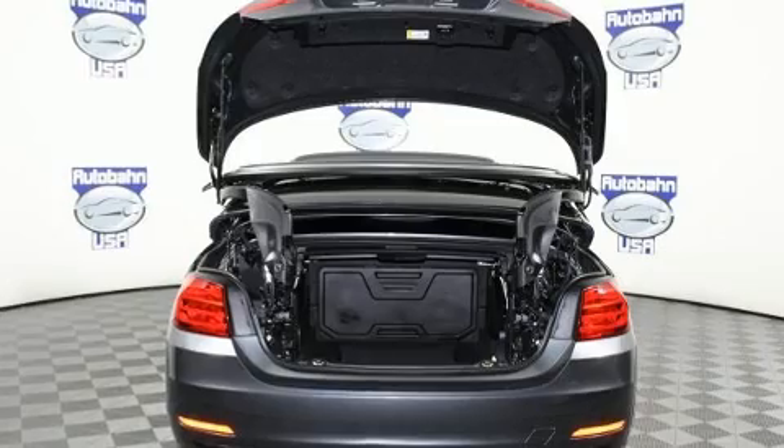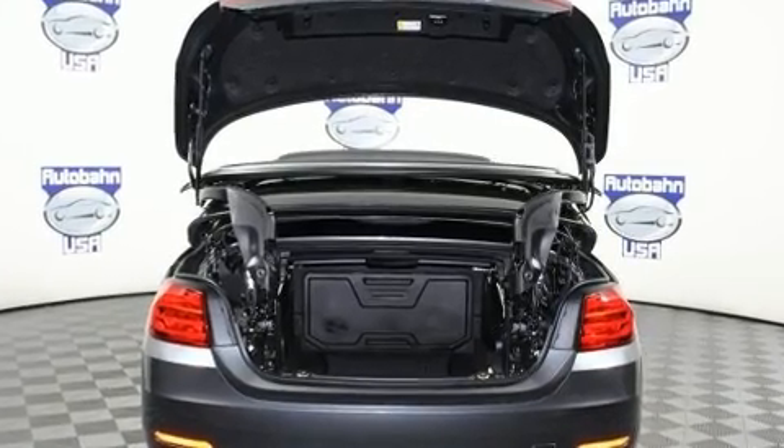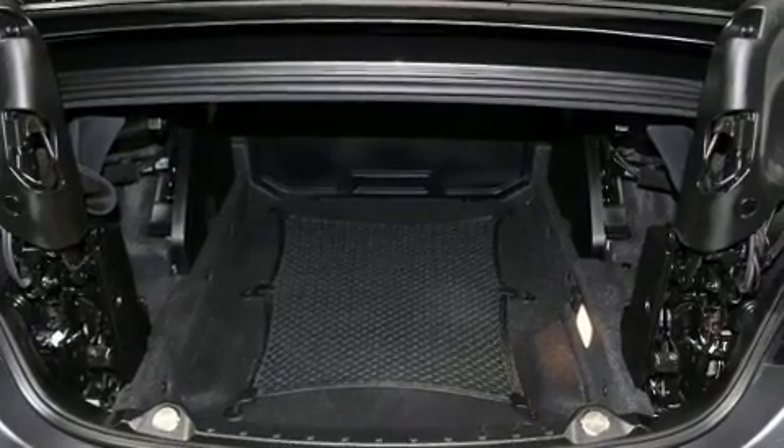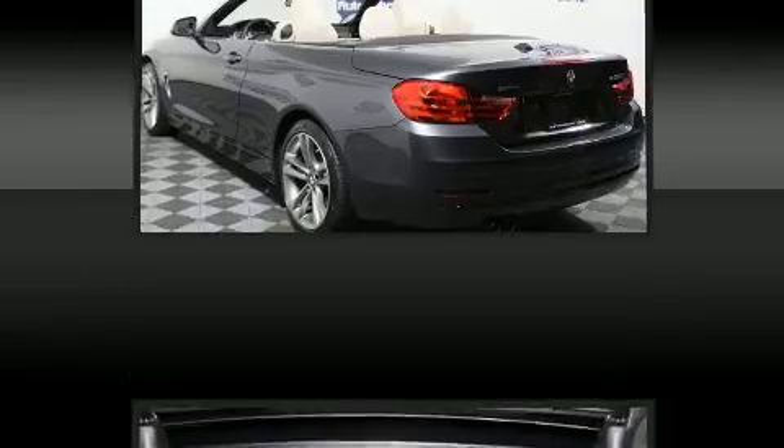A wealth of standard features means that you no longer have to sacrifice, such as remote keyless entry, automatic dimming door mirrors, a power convertible roof, and power windows.